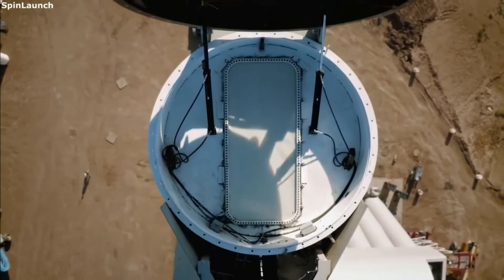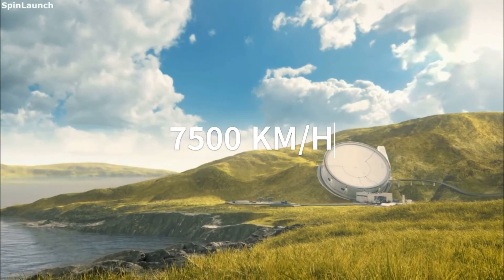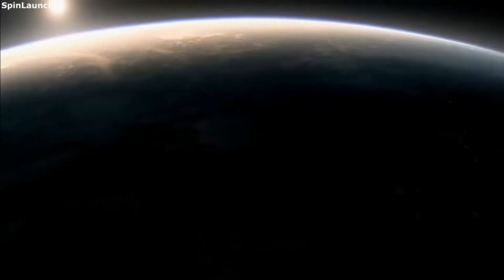This is caused by the centrifugal forces inside the machine, spinning it at 7,500 kilometers an hour, as well as the air resistance when it flies through the atmosphere.